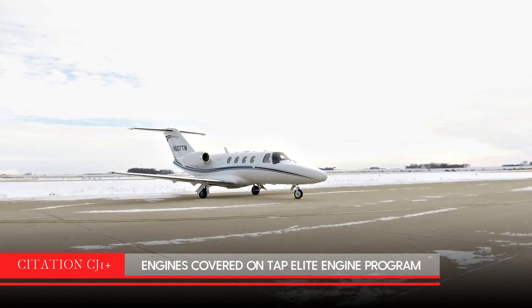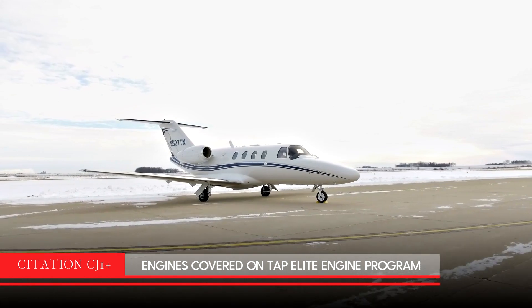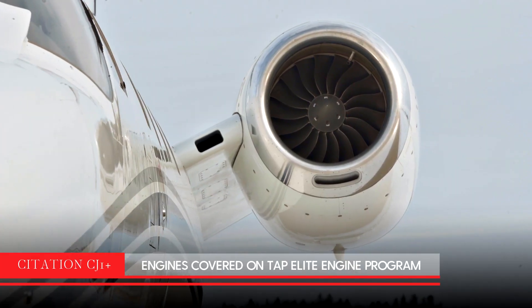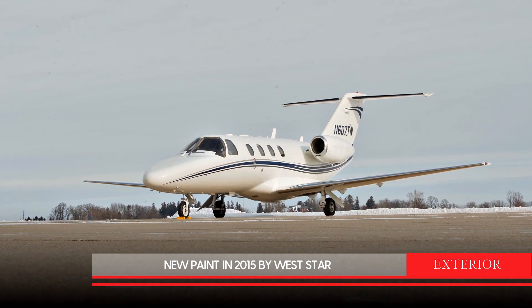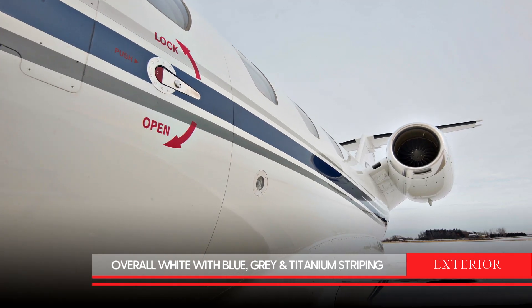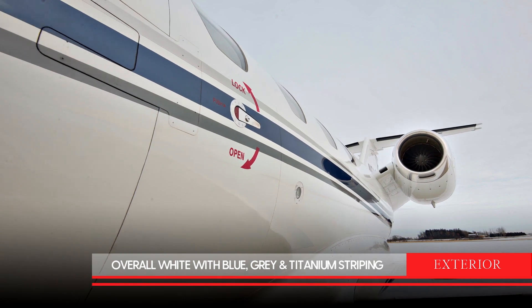This 2007 Citation CJ-1 Plus has engines covered on the TAP Elite Engine Program. The exterior was painted in 2015 by West Star and is overall white with medium blue, gray, and titanium striping.